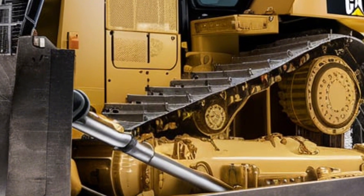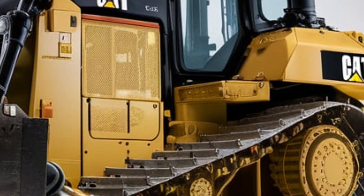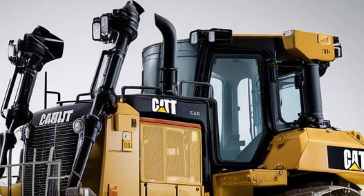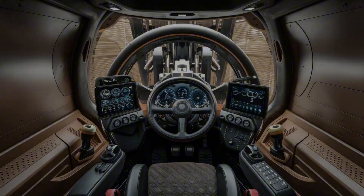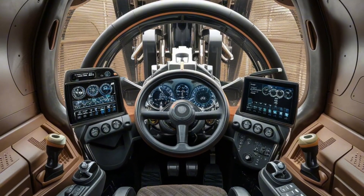Let's start with the exterior. The D10T2 commands attention with its massive size and signature Cat yellow finish. At the front you'll find a heavy-duty semi-U blade designed for serious pushing power. The tracks are rugged and wide, giving the dozer exceptional stability and traction on rough terrain.